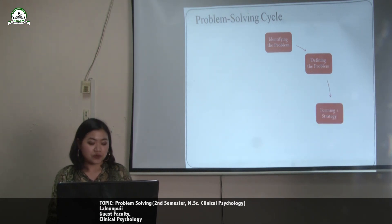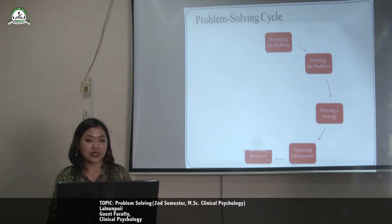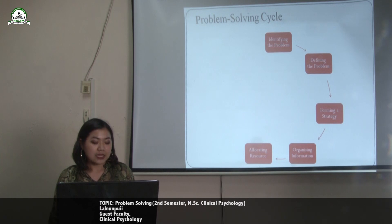The third step is forming a strategy — developing a strategy to solve the problem. The fourth step is organising information: before coming up with a solution, we need to first organise the available information. The fifth step is allocating resources. Since we don't always have unlimited money or time to solve a problem, an appropriate amount of resources should be allocated.